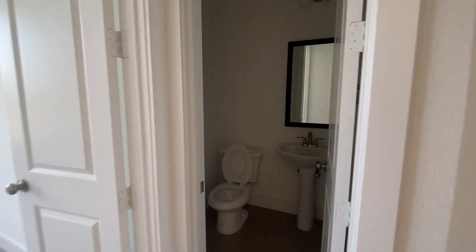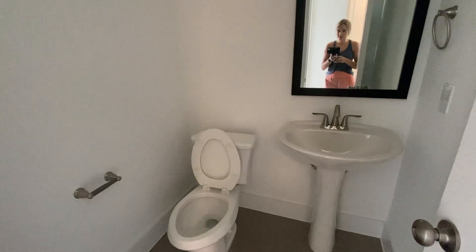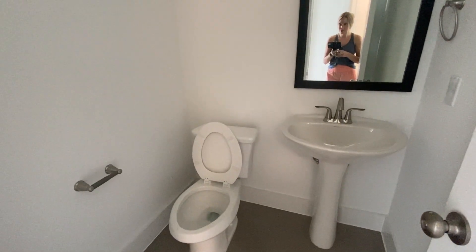And then this is the powder bath. They've installed the vanity, toilet, and the mirror. There's a look at the light fixture.